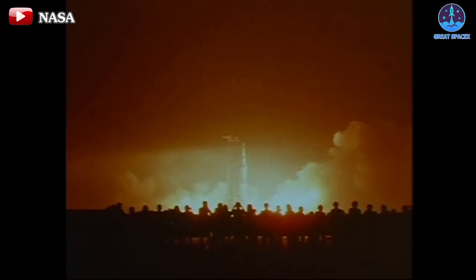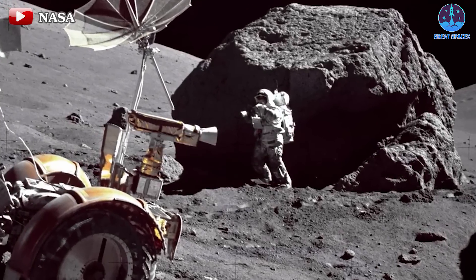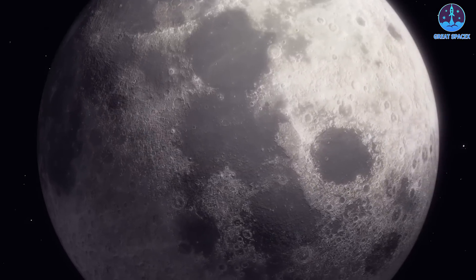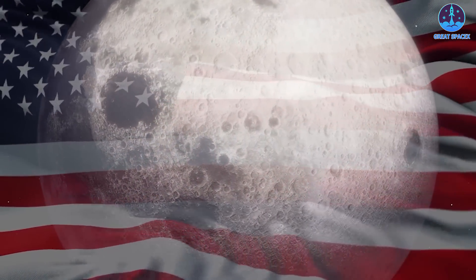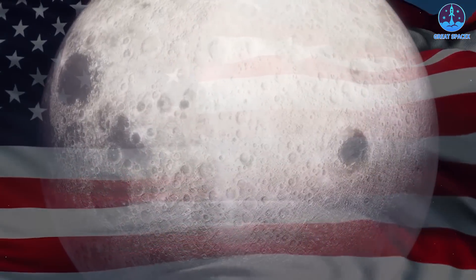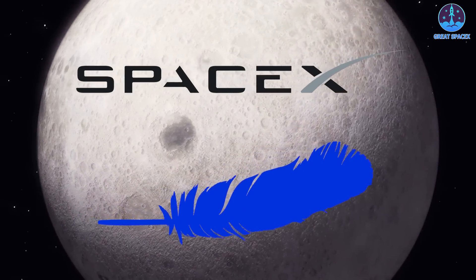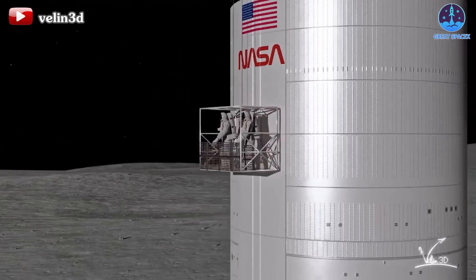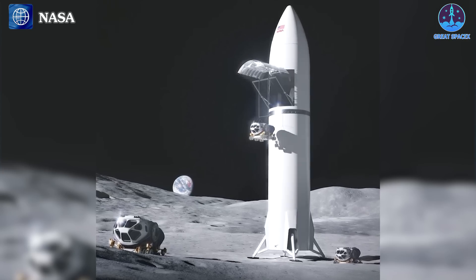After more than a century since NASA's last human landing mission, the journey back to the moon is now filled with renewed excitement, fueled by the involvement of new players such as China, India, and Japan. However, it's clear that the United States will continue to lead this race, particularly with the support of pioneering companies like SpaceX and Blue Origin. As part of the initial plan, SpaceX's Starship HLS version is set to land humans on the lunar surface. However, there's another crucial component in the equation: the Starship Cargo Lunar Lander.